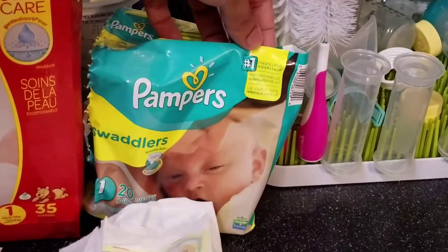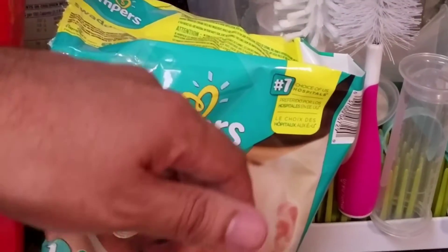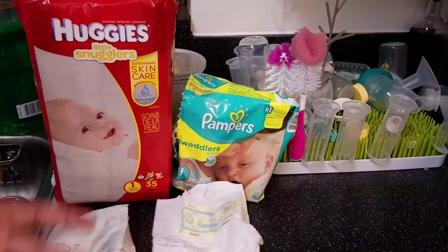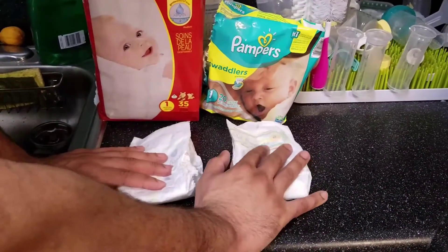Also, it says here on the bag — I don't know if you can see that — it says 'hospital choice.' That's actually true; the hospital that we had her in, that's all they have there is Pampers, so probably other hospitals use that brand too.